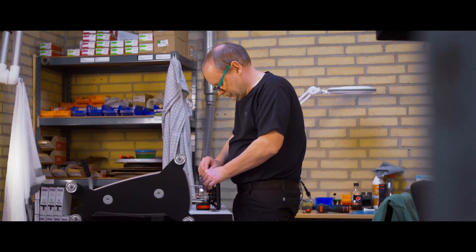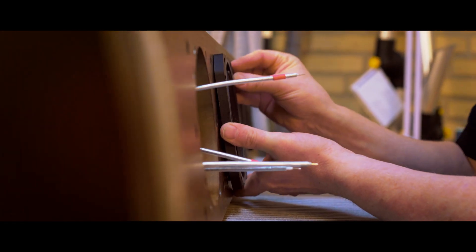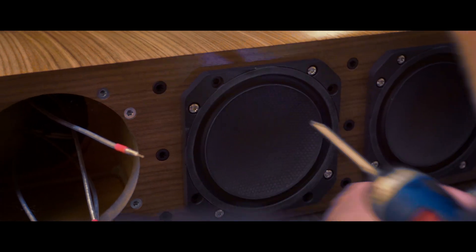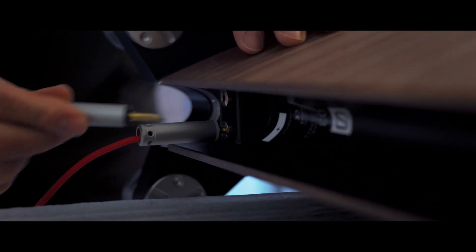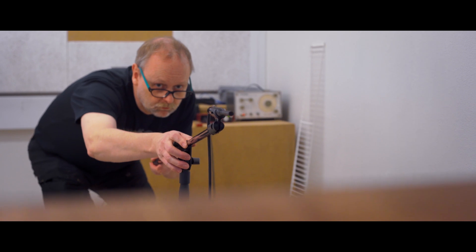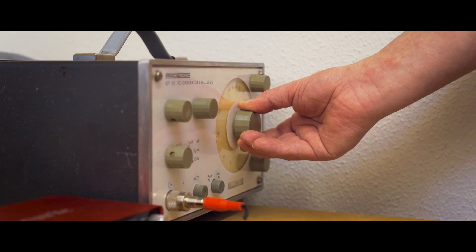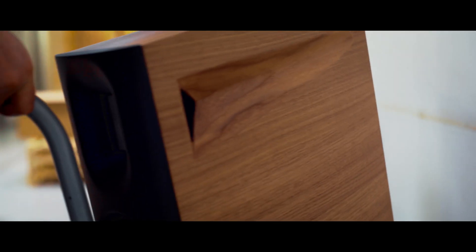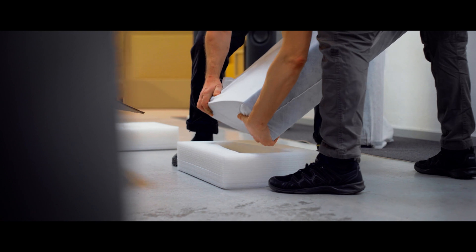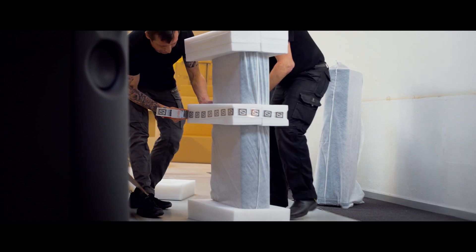The tweeter and the driver units are installed and the loudspeaker is carefully and finely assembled. The final result is literally opening up a new dimension of musical performance — a sound that is crystal clear, truly natural and thoroughly refined.